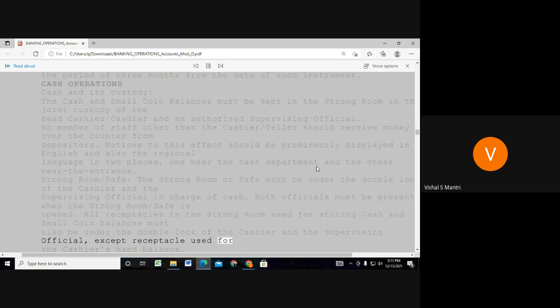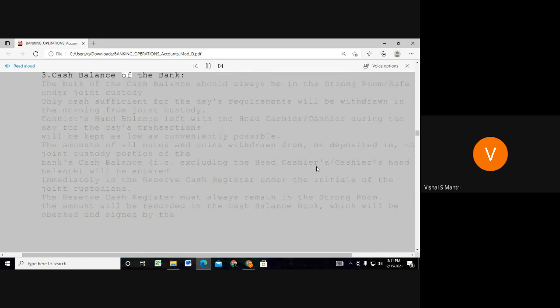It is used for the cashier's hand balance. The cash balance of the bank — the bulk of the cash balance should only be in a strong room safe under John's custody.